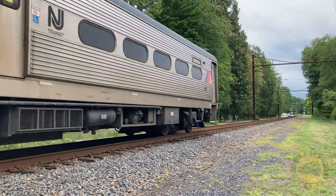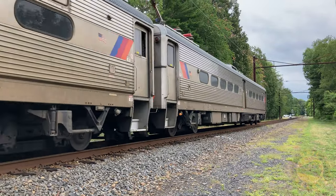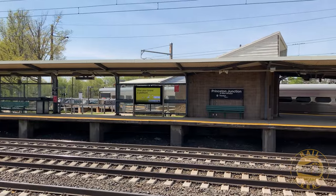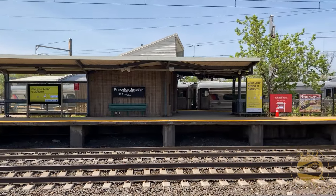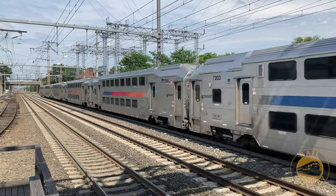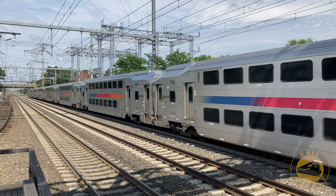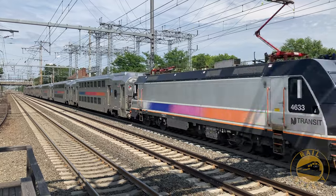The train now begins back towards Princeton Junction. The Dinky makes this shuttle run several times per hour. From Princeton Junction, I hop aboard another NJ Transit train and leave the route of the Dinky. While waiting for the train, I catch a bit of the action here on the busy Northeast Corridor.